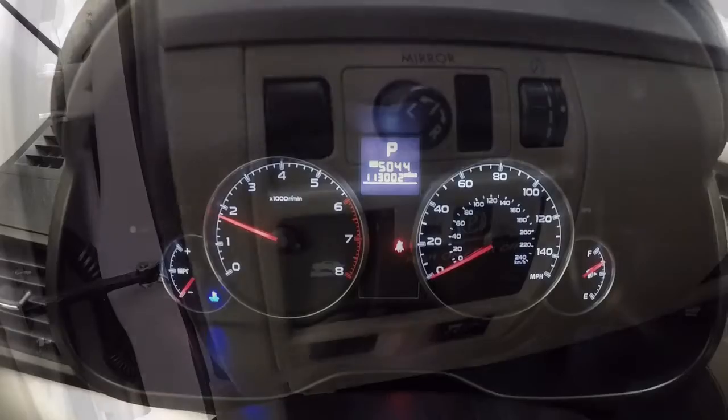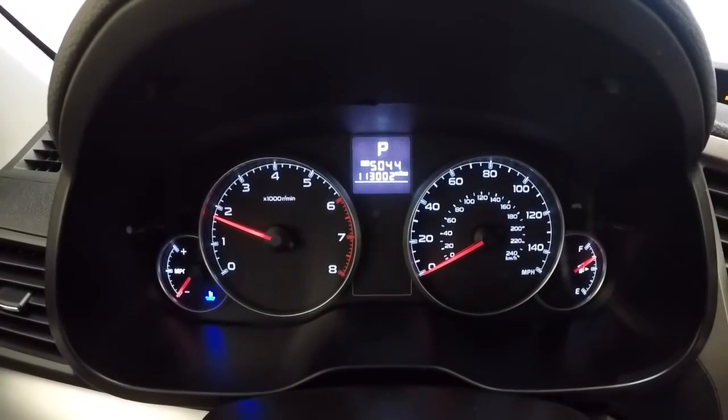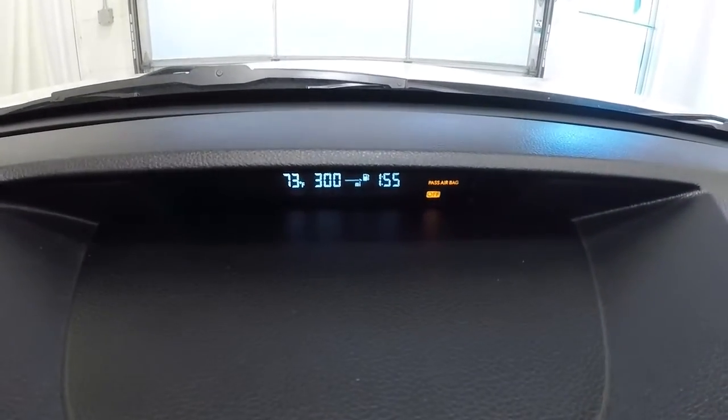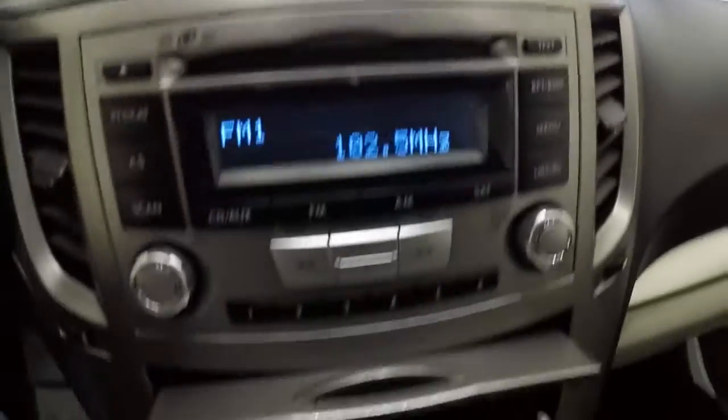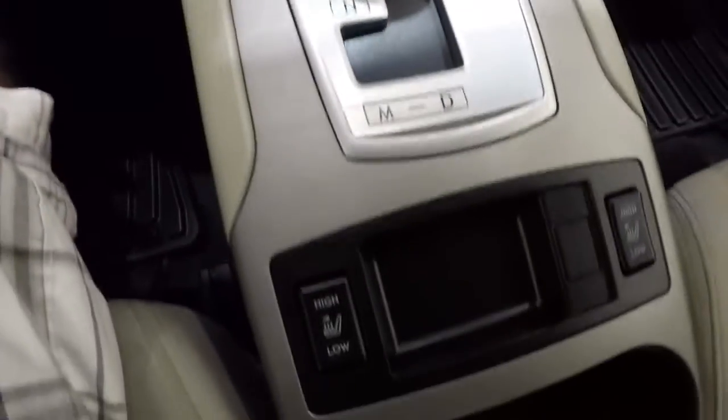Let's go ahead and take a look at the mileage. It's got 113,002 miles. Going ahead and turning it on to show you the AM FM. Got another display up there. Your climate controls and your heated seats.